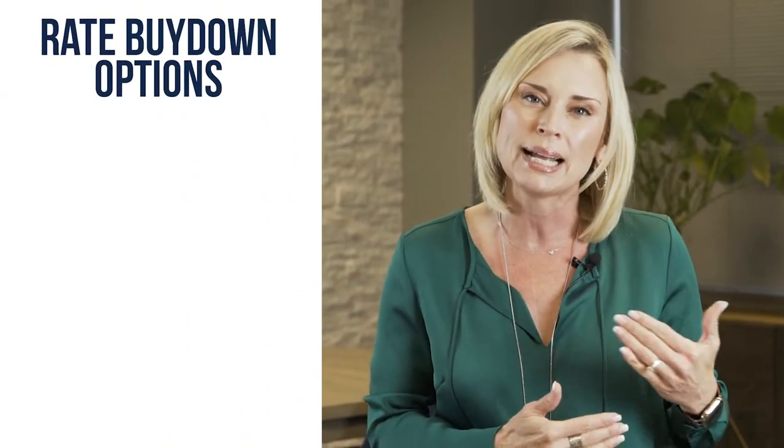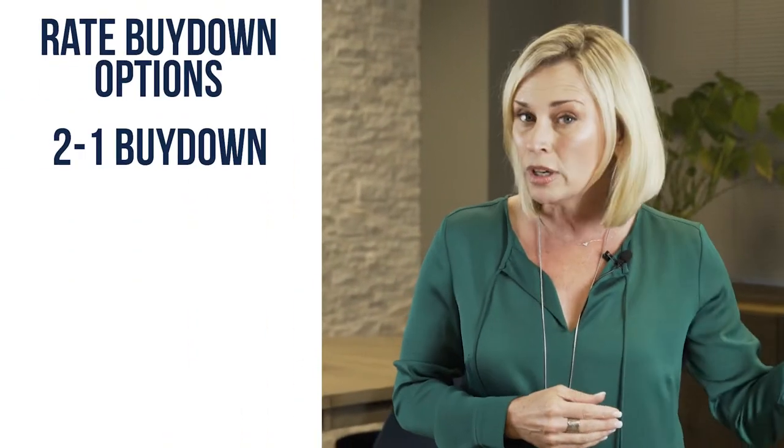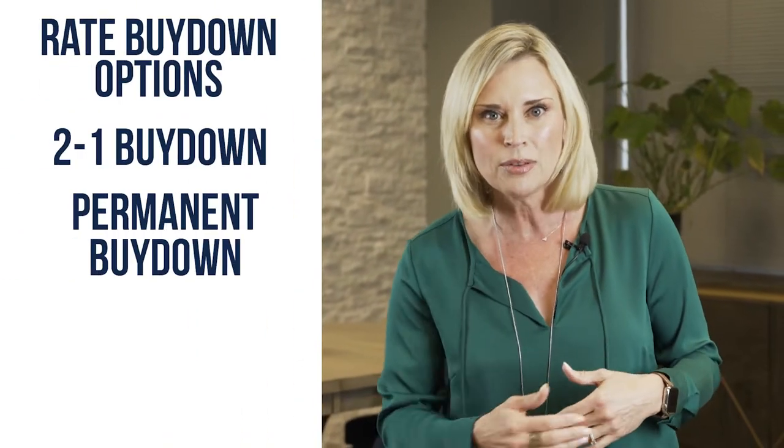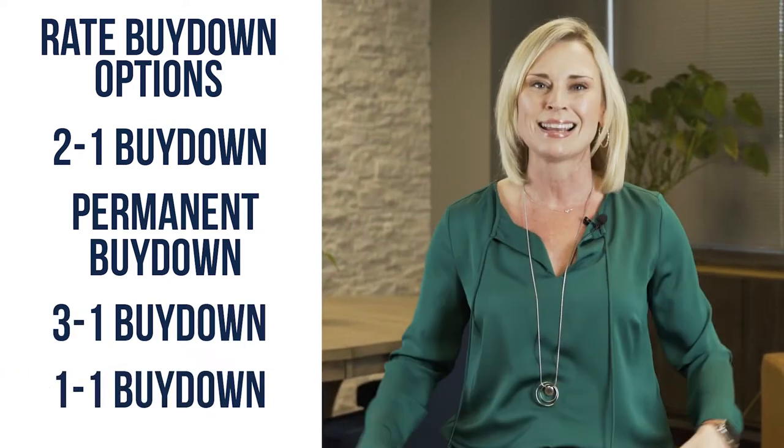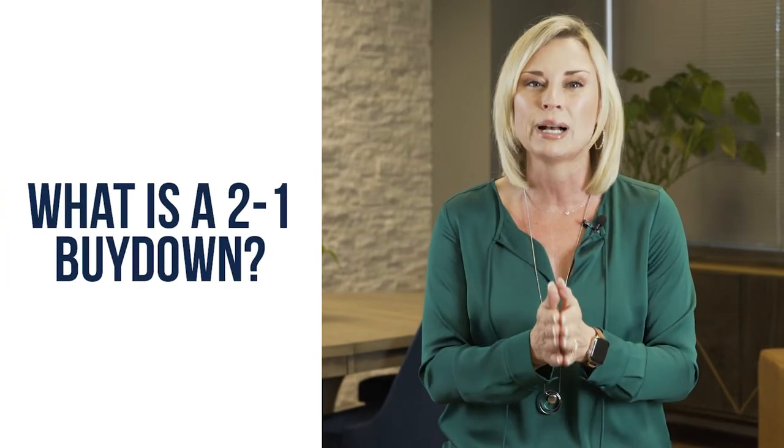When we think about rate buy-down options, there's a 2-1 buy-down, there's a permanent buy-down, there's a 3-1 buy-down, there's a 1-1 buy-down — all kinds of ways to buy down rates. Today, we're going to focus on what a 2-1 rate buy-down is.